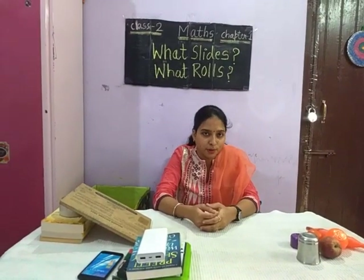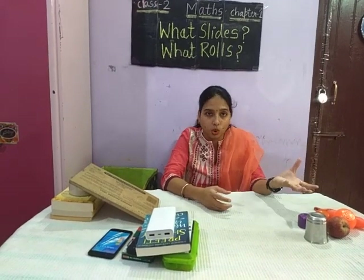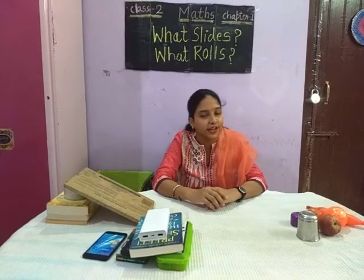Today we are going to end this topic here. What will you do after watching this video? You will find and draw a few things which roll and a few things which slide. You have to draw these pictures — things which roll or things which slide — and color those pictures. Thank you.